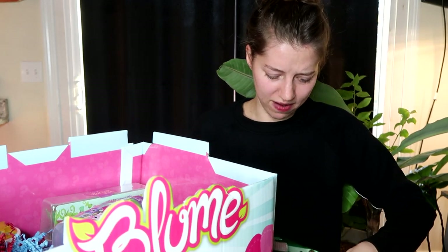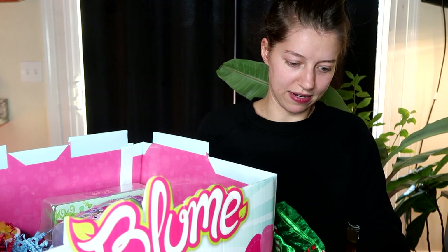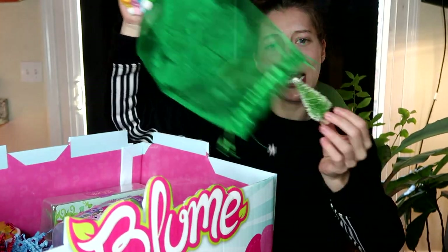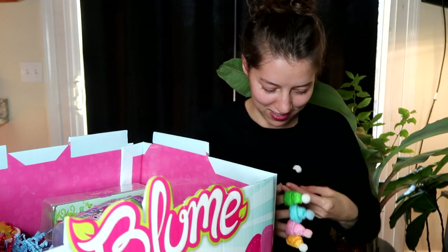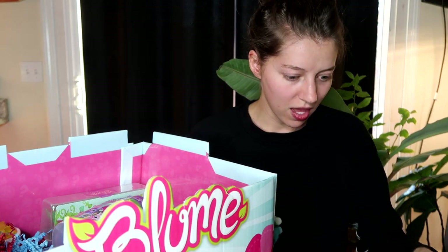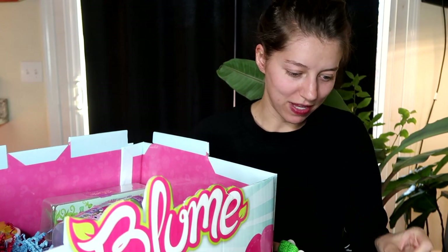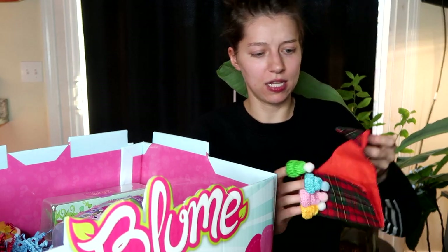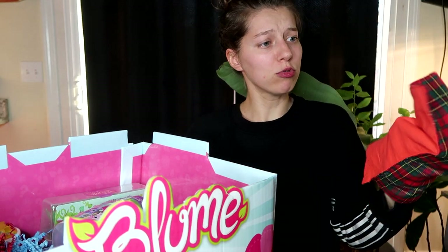Let's see what else we have in here. Oh my gosh, there's just so much stuff. I wonder what kind of project this is — maybe we're gonna make some kind of winter scene for our balloon dolls. Look, we have a little Christmas tree. We have something that says 'Instant Snow Powder' — that's gonna be fun. We have some stickers and what looks like some fabric, maybe like a little blanket or backdrop. And there's a little pouch.